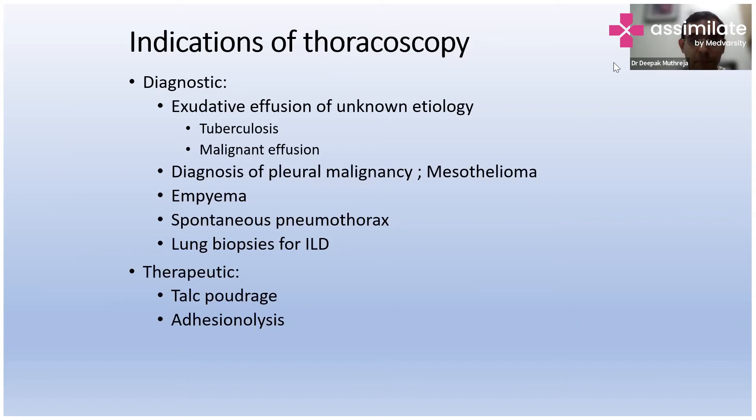Then we have empyema — Grade 1 empyema requires complete evacuation by doing thoracoscopy. Spontaneous pneumothorax is another indication, to see whether there are blebs or not. In certain conditions, we can do lung biopsies for ILD, but it is not recommended to be done by a pulmonologist alone. There are also therapeutic indications such as pleurodesis and talc poudrage.